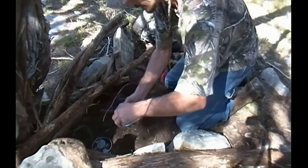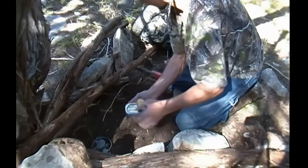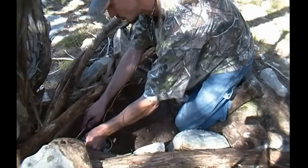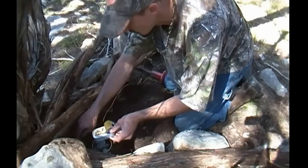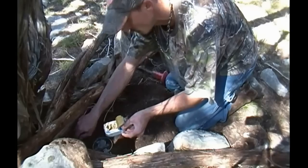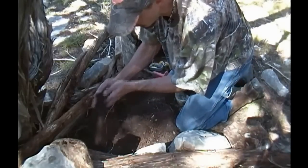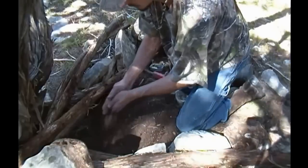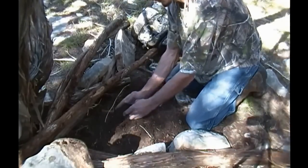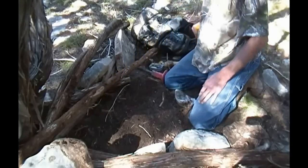Today we're going to go ahead and use sardines. Got all that planted firm. Let's go ahead and bury the trap. That right there is a deadly set.